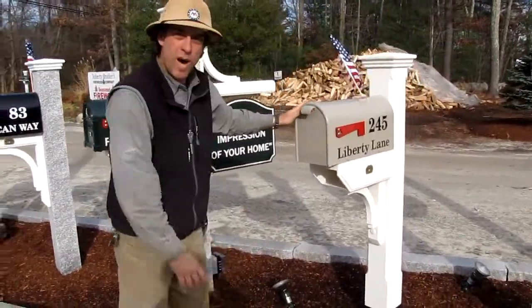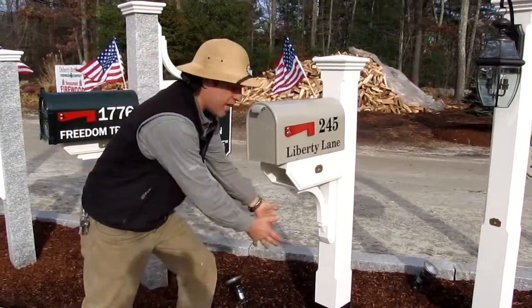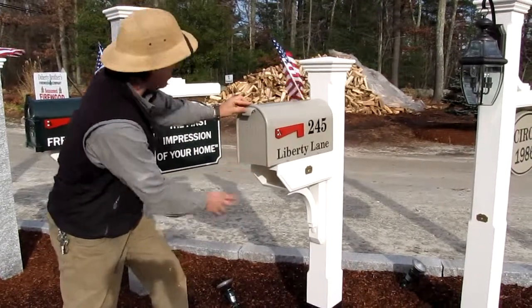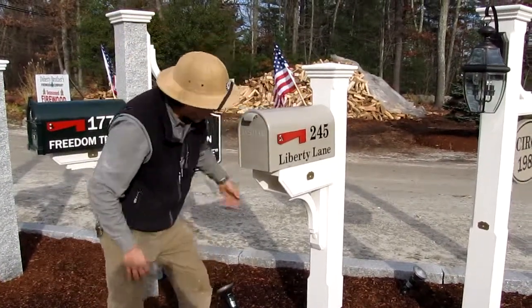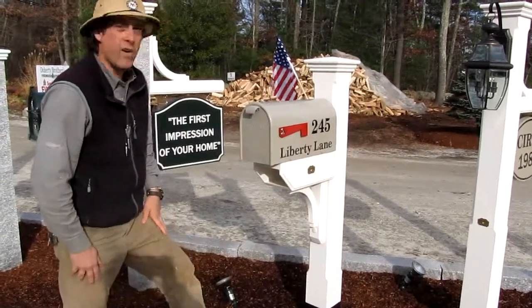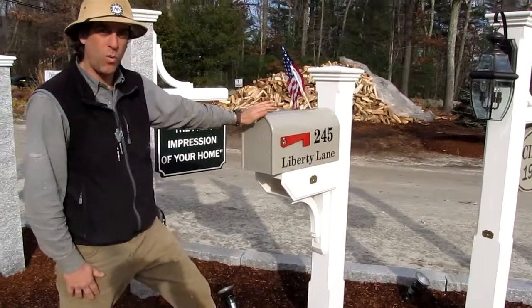This is our cedar model here. Cedar posts are all protected with post seals so they don't rot underground. We guarantee them for 20 years. This one's very well made — it has our stabilizer system, an American flag slot, and nice chamfered edges. Very elegant. We're showing this one in off-white; we offer our posts in off-white as well as white.